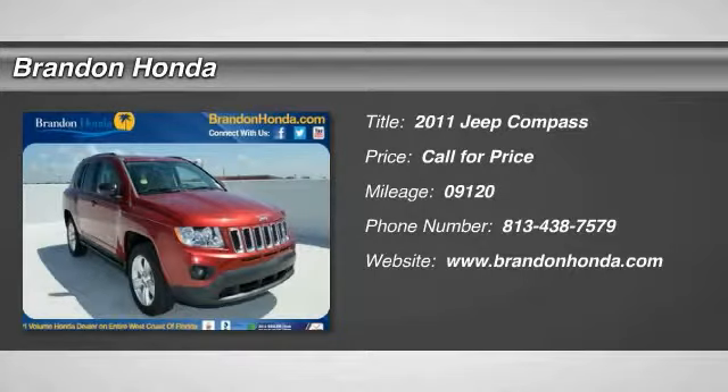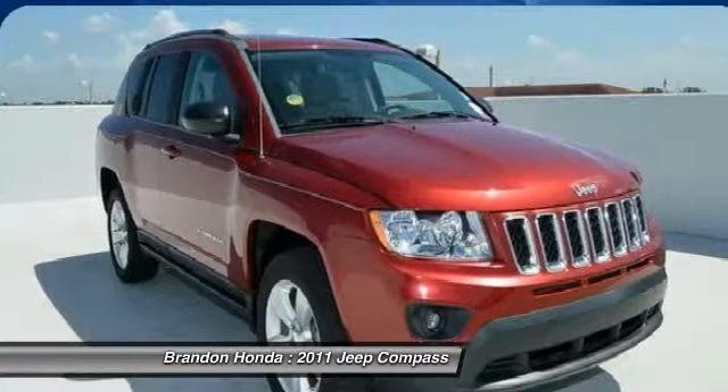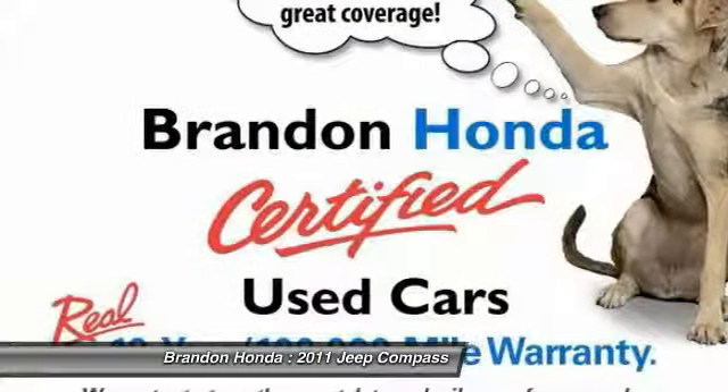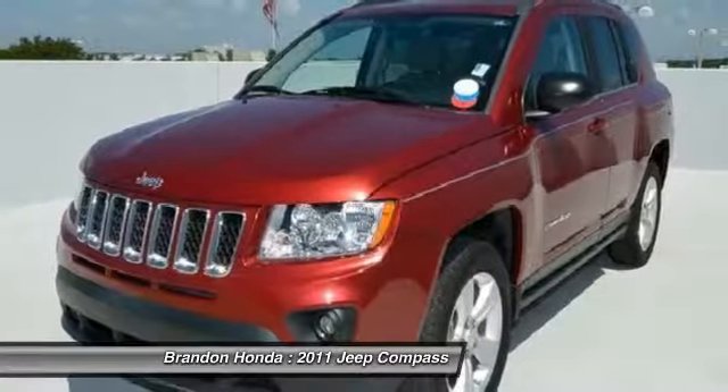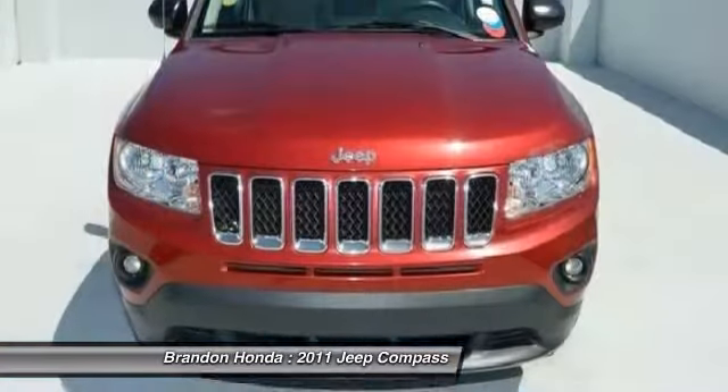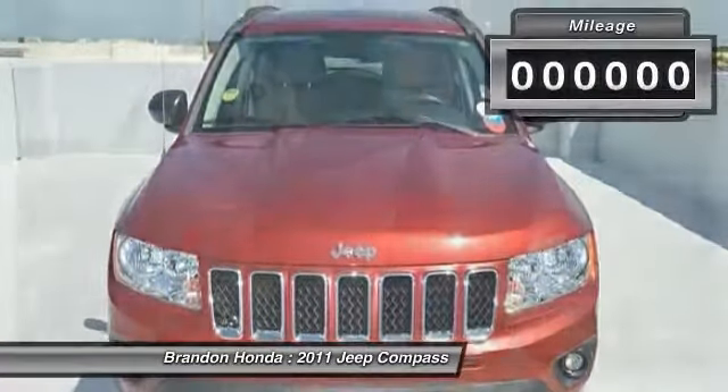The 2011 Jeep Compass. The Jeep Compass has a solid, sophisticated 16-valve engine. It features electronic variable valve timing that continually changes the torque curve, bringing more versatility to the 165 peak pound-feet of torque and more capability to the 172 peak horsepower.